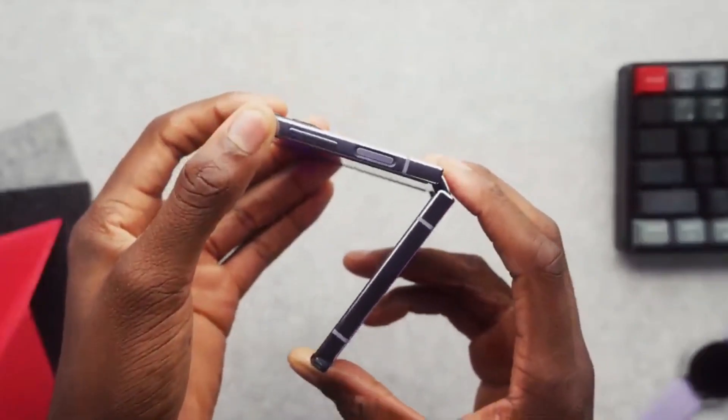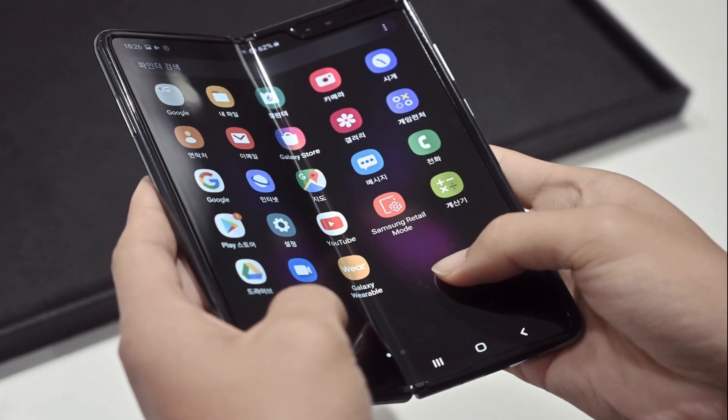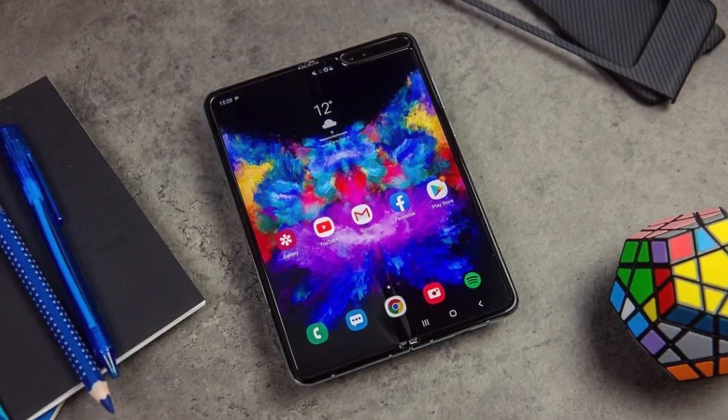Some of the challenges of flexible and foldable phones are: they require more advanced materials and technologies, such as flexible LED screens, flexible batteries, and flexible circuits that are not yet widely available or affordable.